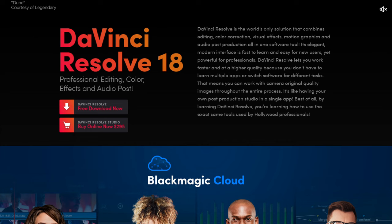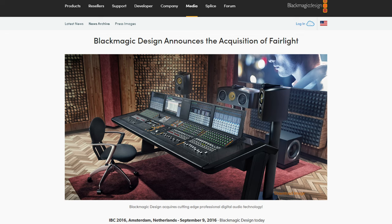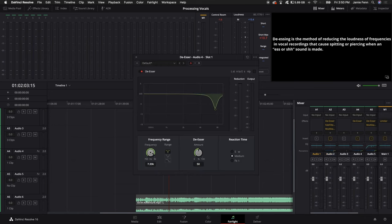Back to 2015 — Blackmagic switched up the naming scheme for Resolve, removing the 'Lite' part from the free version as it had caught up so much with the paid version. There was still a paid version though, called DaVinci Resolve Studio. Then in 2016, Blackmagic purchased Fairlight — a fully capable professional audio editing suite to pair with Resolve. This was a big deal because prior to this, people working on the audio side of film needed separate software not optimized for the film industry — that totally changed with Fairlight.